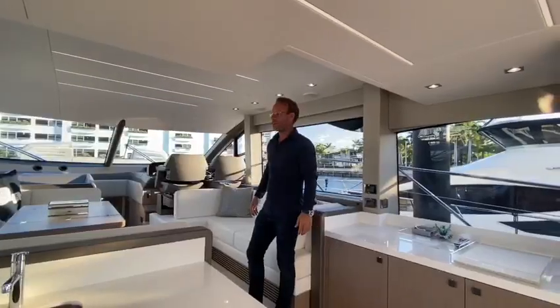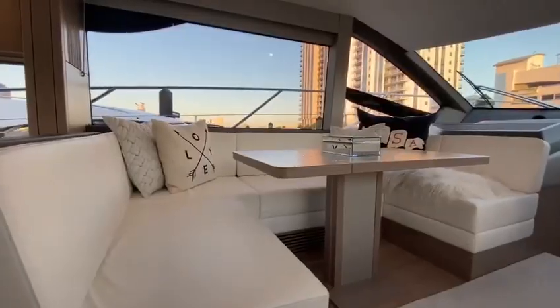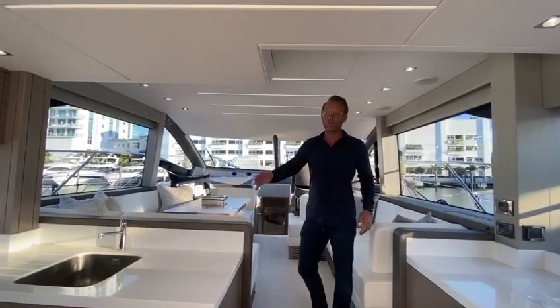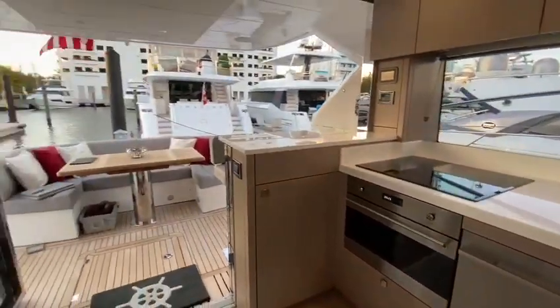What sets this boat apart from its competitors is the use of interior space. As you can see, we have a large dining room lounge area forward. We have a galley aft which opens up completely to give you a seamless indoor-outdoor experience.